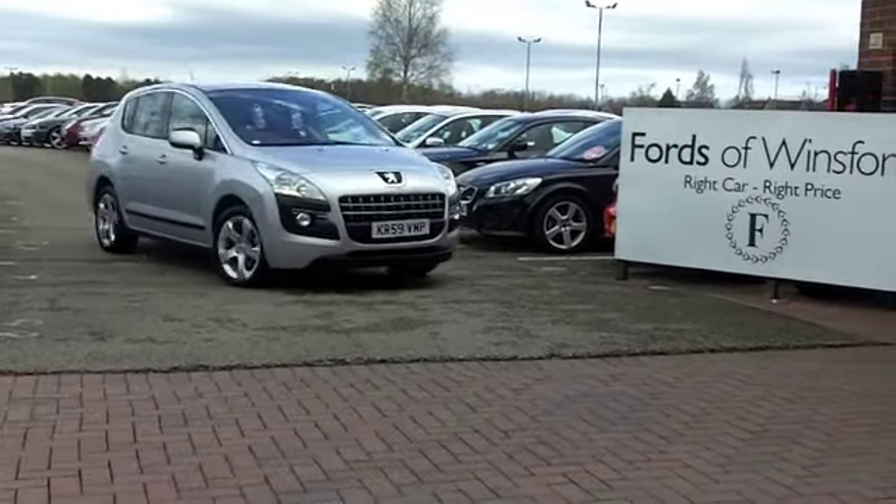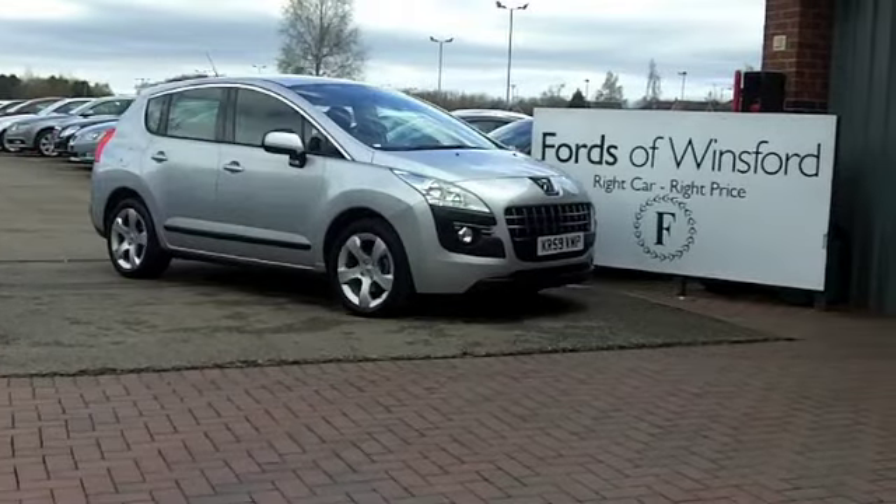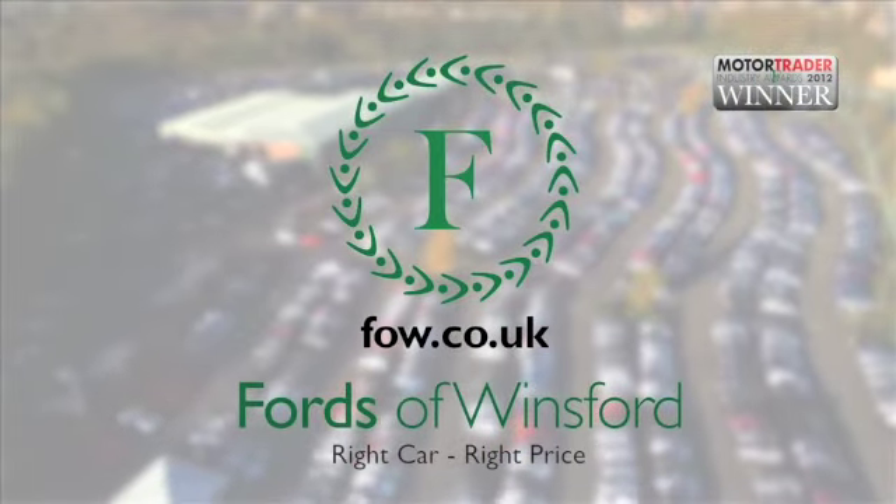Have a test drive with no obligation. And if you want to part-ex your existing car, or if you'd like to arrange finance, no problem — at Fords of Winsford.